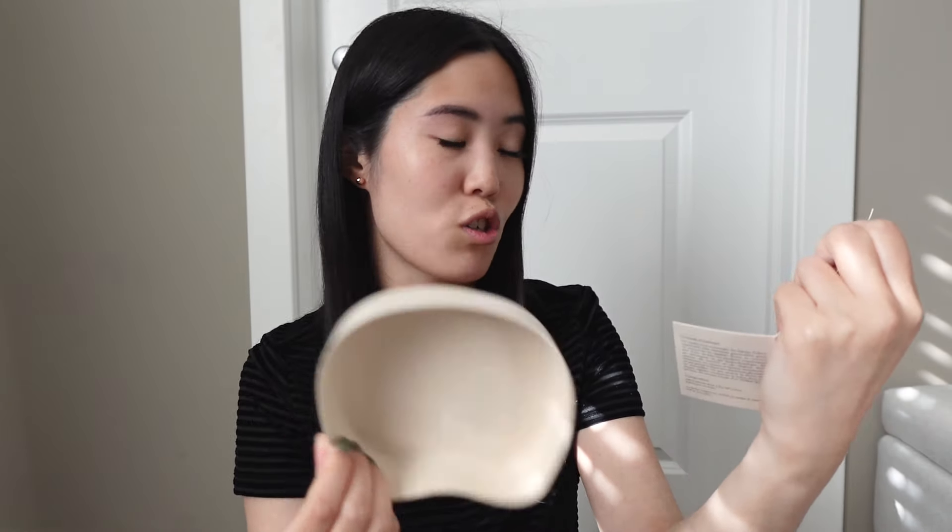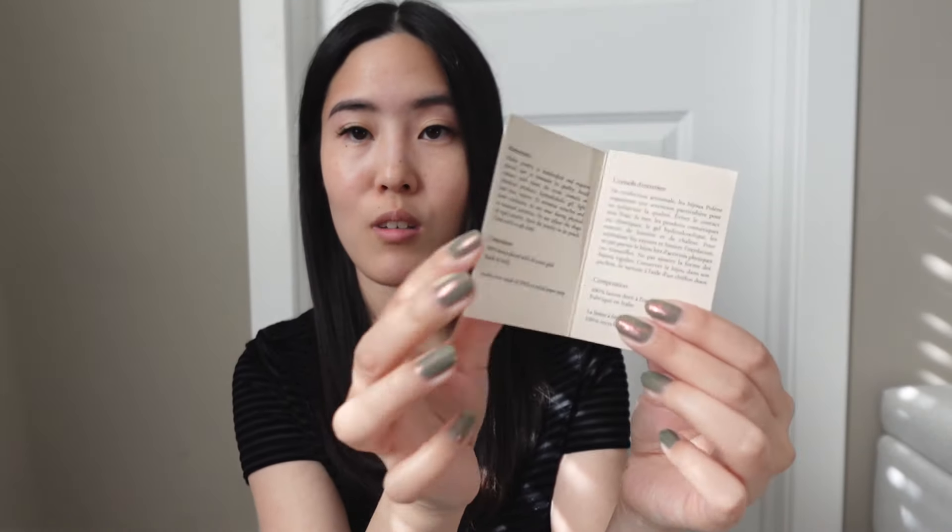It has details on maintenance and the composition of the earrings, as well as other information. The jewelry box itself is made out of 100% recycled paper pulp, which is a nice touch, and the tag looks exactly like the tags for their bags.